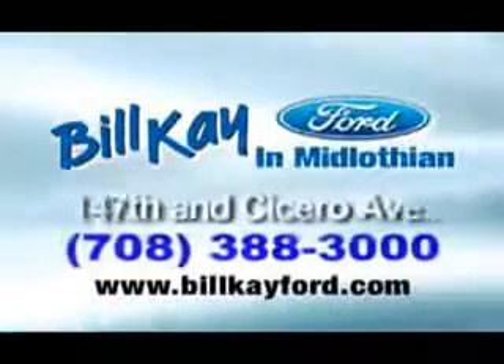See how little you pay when you buy from Bill K. Ford. Welcome to Bill K. Ford in Midlothian.